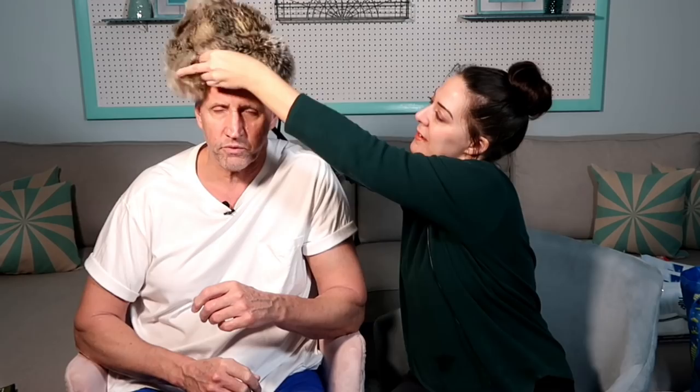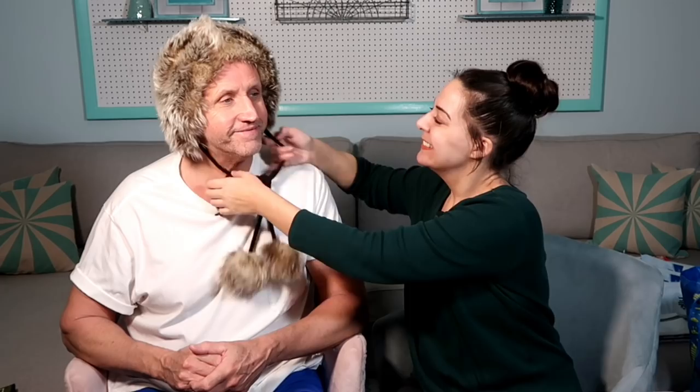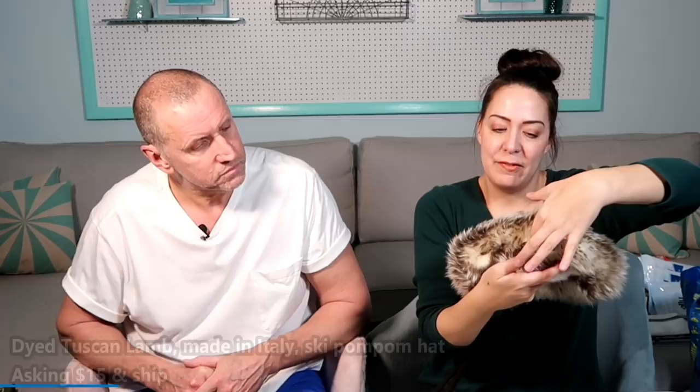I loved this so much — it's made in Italy, dyed Tuscan lamb fur. Should I try it on? Bear tried it on and it feels not quite big enough for his head. Look how deep these are — this is all fur, like three inches of it. That's real fur from lamb, as it said.